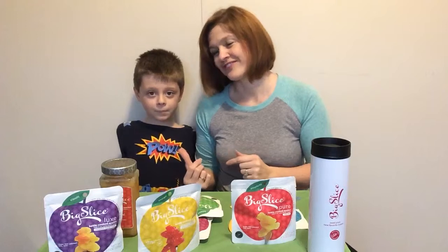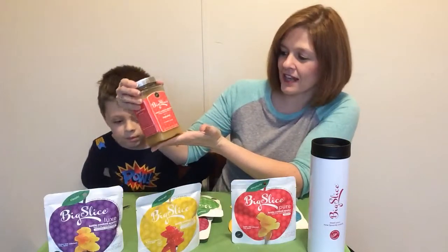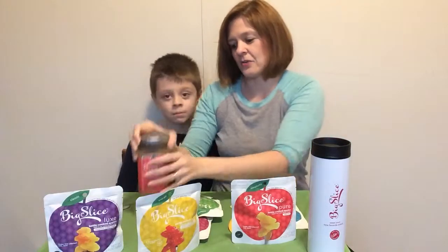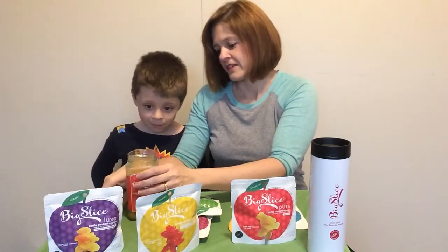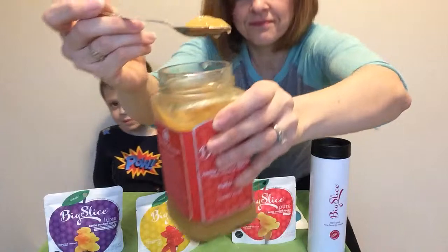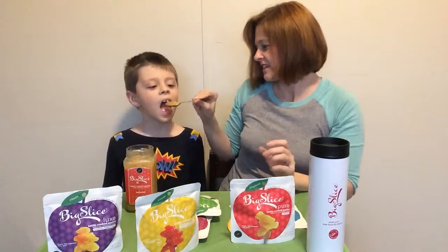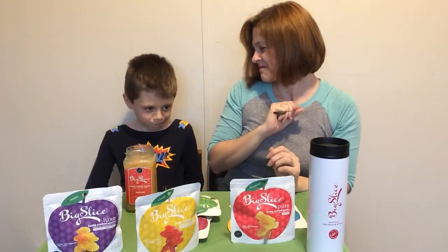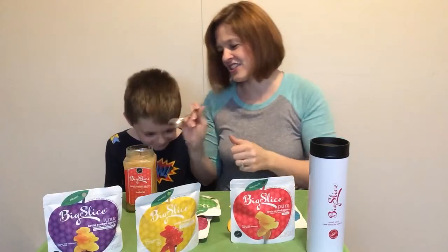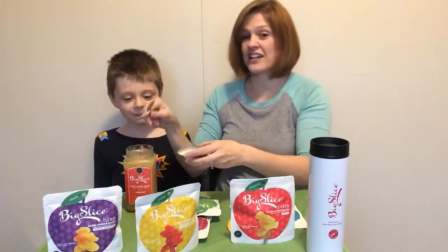He is my picky eater, and that's why he's here with me today to give these a try. We're going to open up the Big Slice kettle cooked apples — the sliced chunks and sauce, natural variety. You can see there's whole chunks of apples in there as well, so it's kind of neat. I'm letting him taste because I'm going to be talking. How is it? Good? Yeah, delicious — better than the store apples? These are really, actually really good. I tasted it earlier and it is delicious.